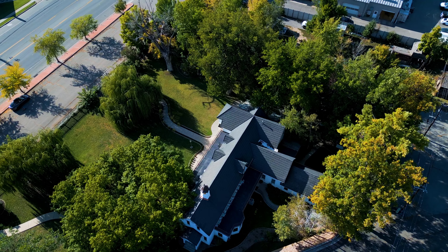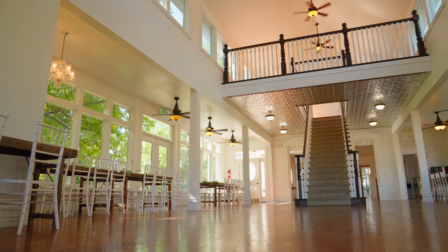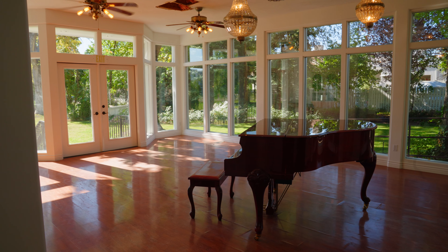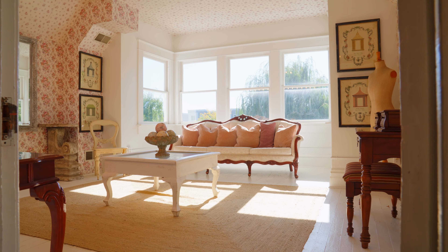Welcome to Chantilly Mansion. This property has 6,000 square feet of commercial space that's been used as a reception center, could be a community center, and almost anything else.